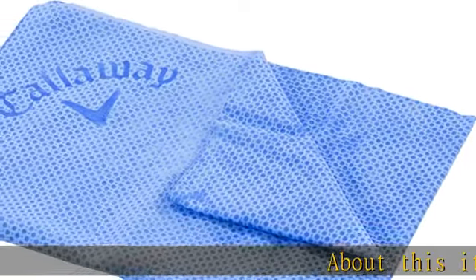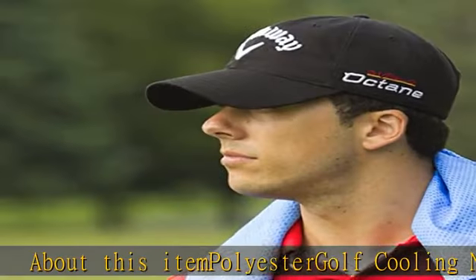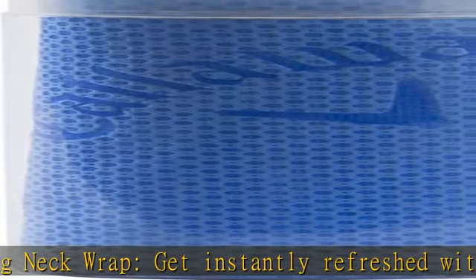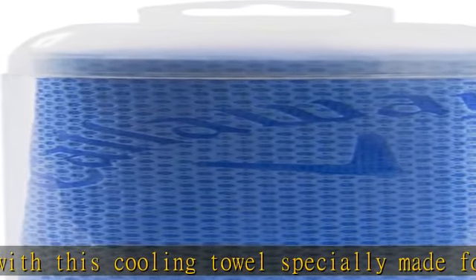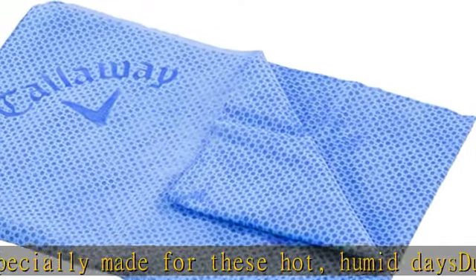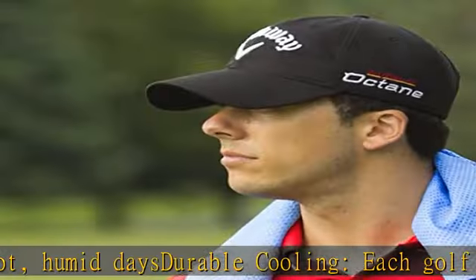About this item: polyester golf cooling neck wrap. Get instantly refreshed with this cooling towel, specially made for hot, humid days. Durable cooling — each golf towel stays cool for hours; soak to reactivate and keep cool all day. Exclusive print: the cooling gym towel features a unique exterior adorned with the Callaway logo. Machine friendly — pop the sweat towel in the machine and wash it for reuse. Check the description to get this product today at the best price.